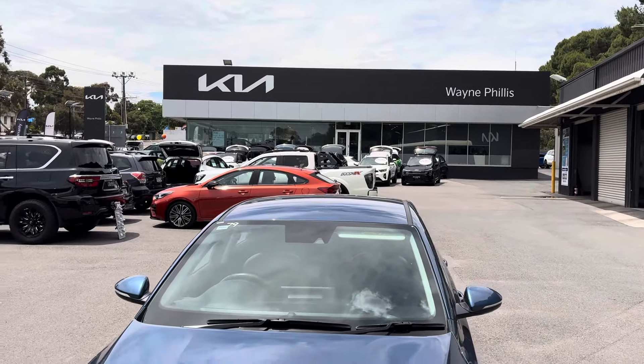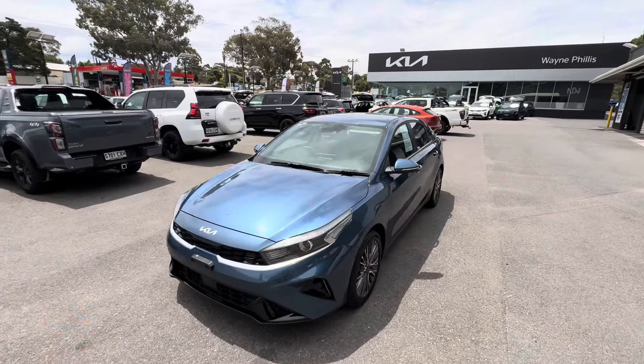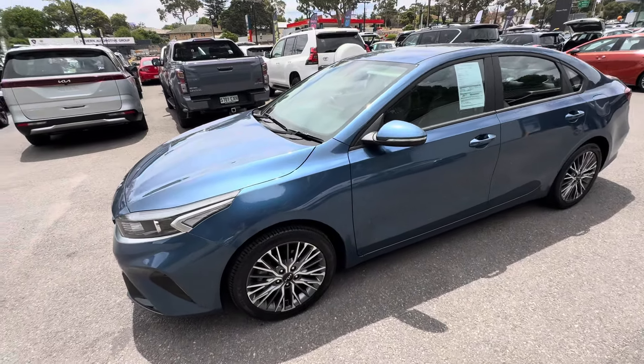G'day, this is Taj from Wayne Phyllis Kia doing the video on the 2022 Kia Cerato Sport Plus sedan in the stunning mineral blue.